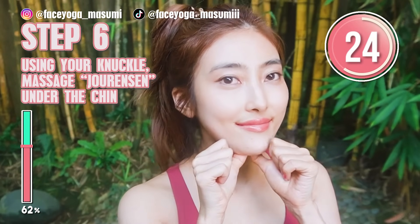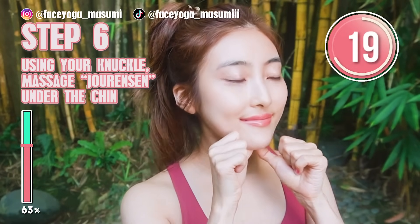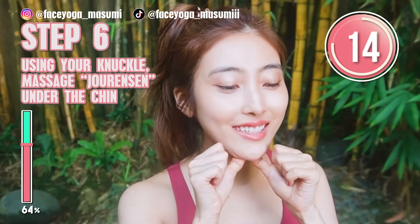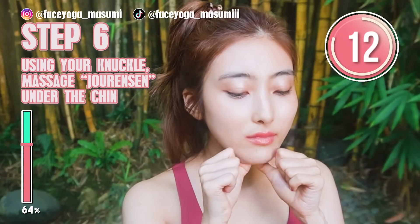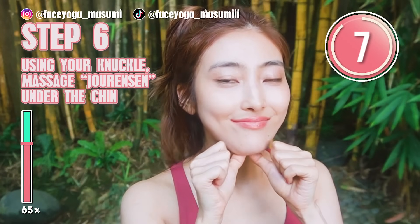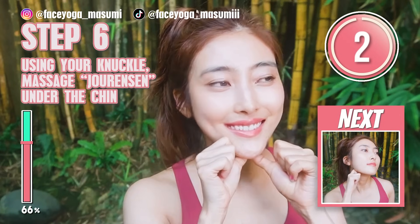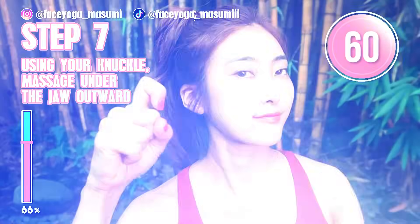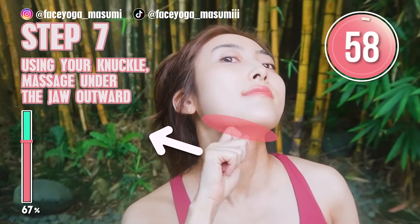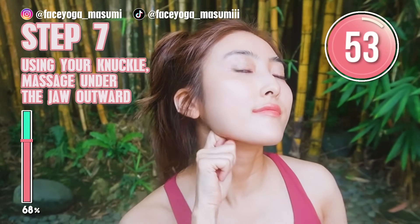This is like a Shiatsu strong massage — I love it because I'm from Japan. Using your knuckles of your index fingers, try to massage under the chin towards under the ear, along the jawline, slowly and gently.